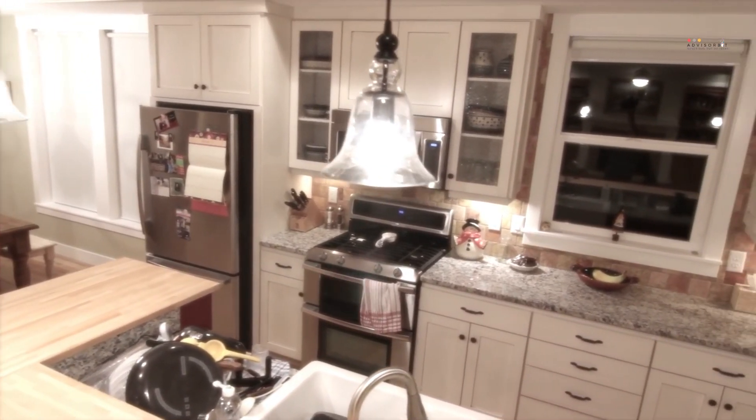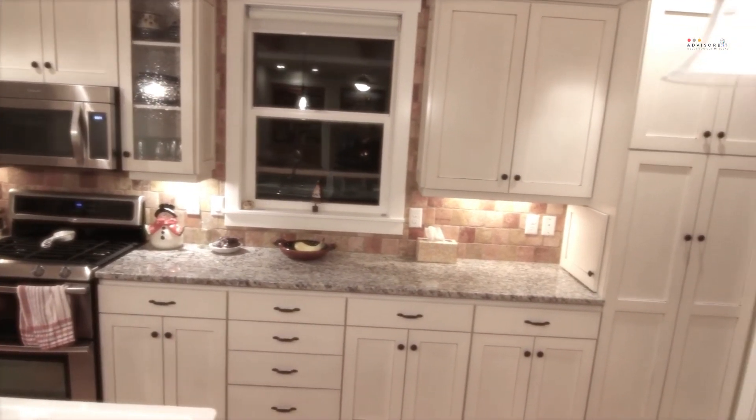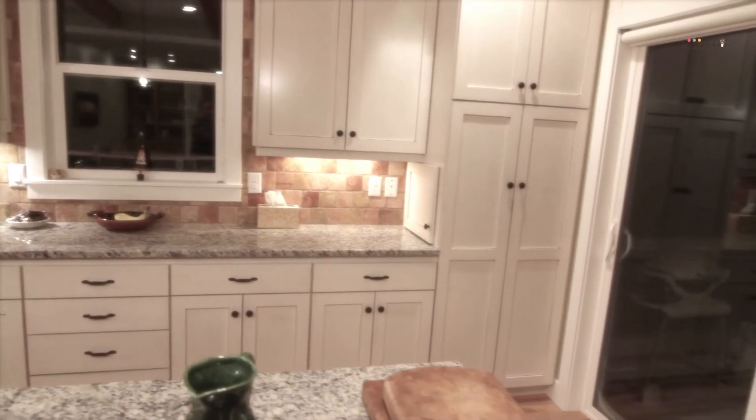The under cabinet lights have the ability to make your kitchen more functional and appealing. However, finding the best LED under cabinet lighting can be an overwhelming experience if you don't know the right features to explore.